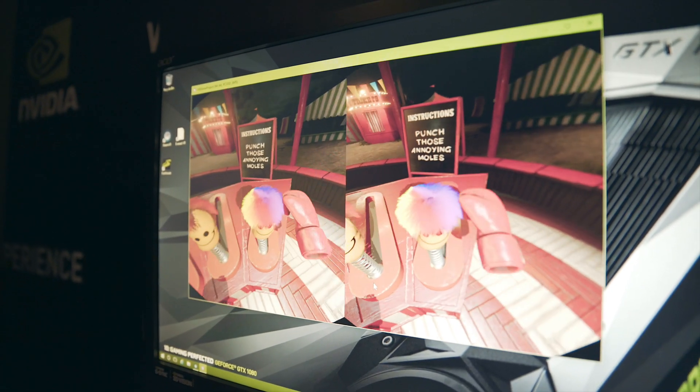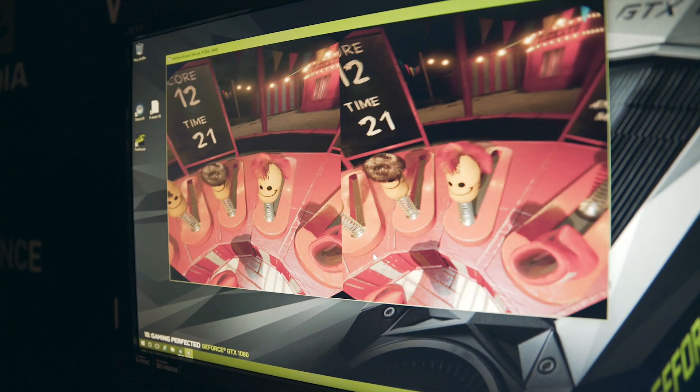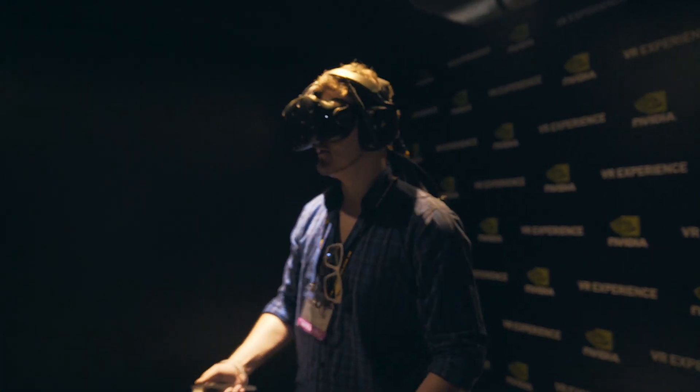Now, talking about VR and trying to explain what that experience is like, it was a lot more challenging through text and video than actually having to experience it. That's why NVIDIA had this large room so that everybody could come in and try out all types of demos for themselves, so they could potentially be those potential buyers.